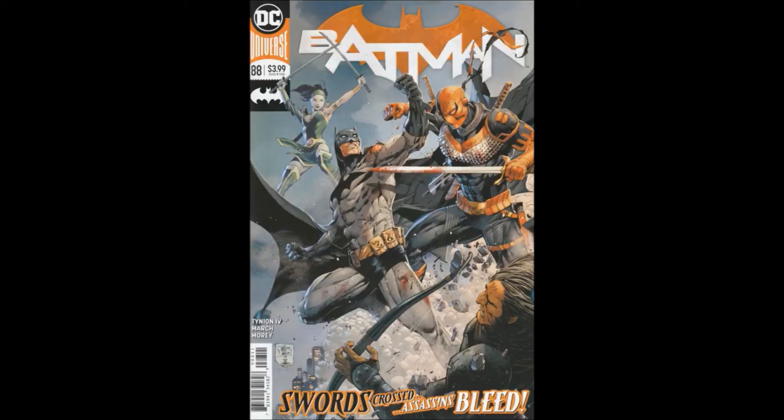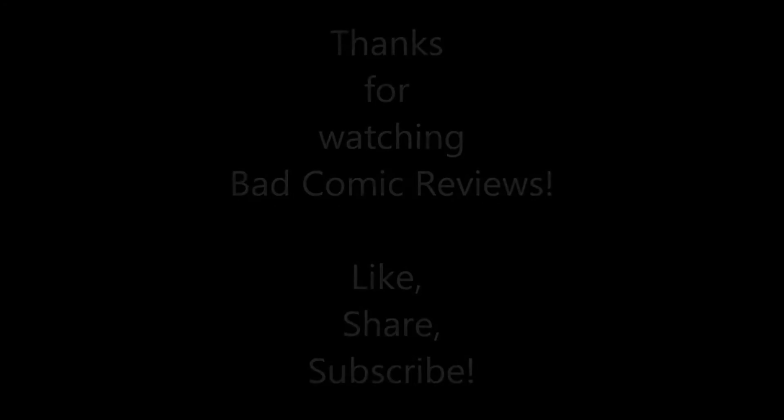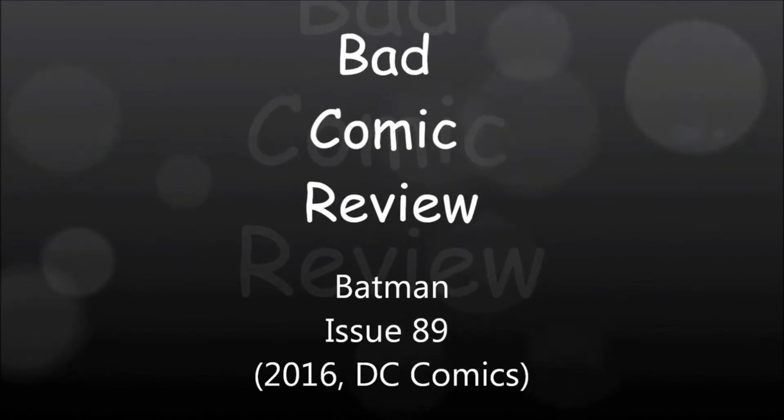This is a real Batman book — highly, highly recommended. Thank you so much for listening and supporting the channel. If you enjoyed the video, please hit the like button and subscribe so you don't miss future reviews. Links to my Patreon, Stream Labs, and other links are in the description and on the about page.